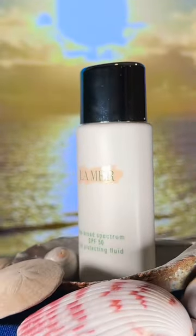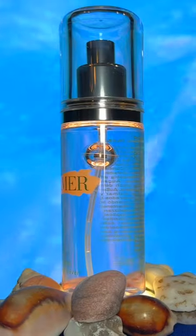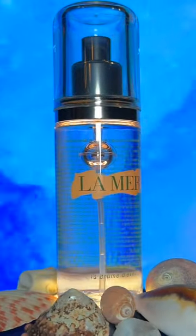Start the day by protecting your skin with the broad-spectrum SPF 50 UV-protecting fluid. Then, keep your skin hydrated all day with the mist. It also doubles as a great setting spray.